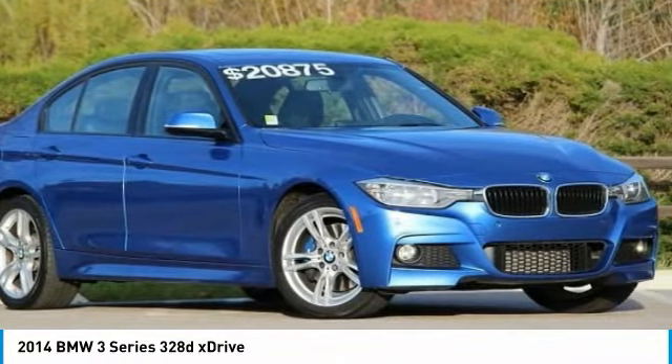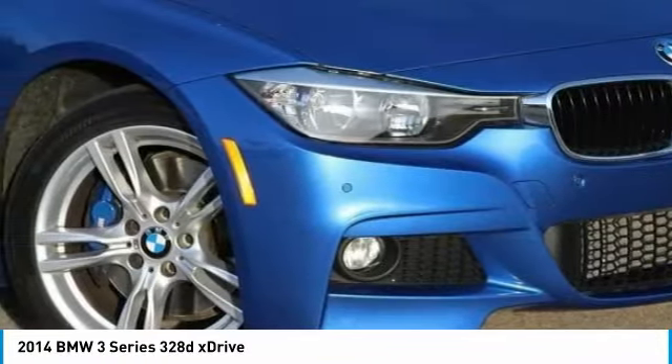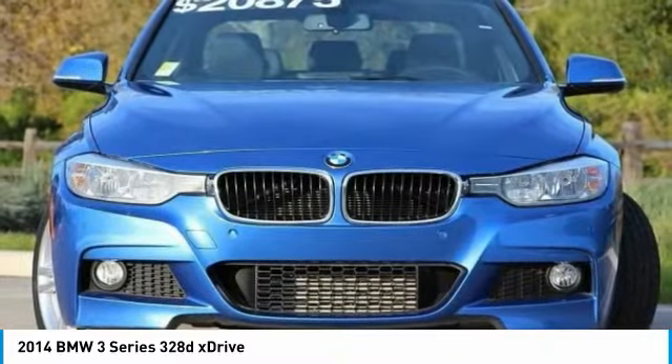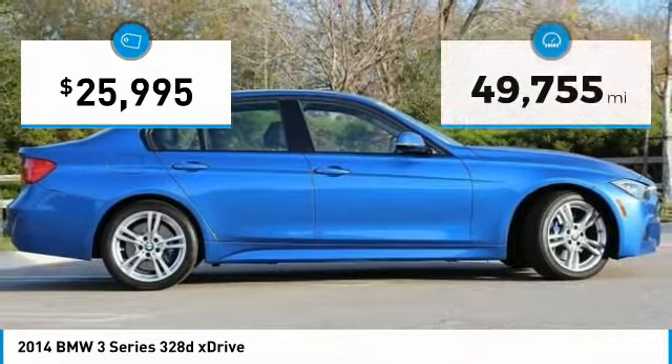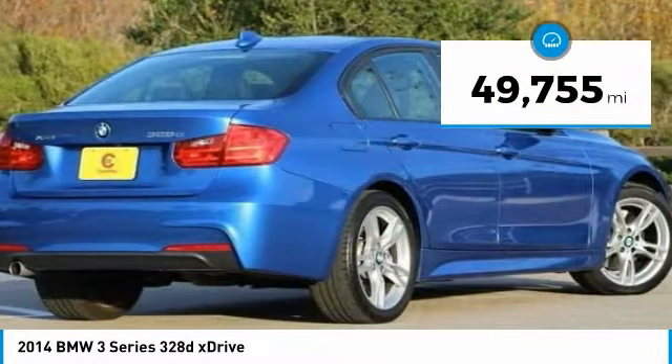The BMW 3 Series has a well-deserved reputation for packing outstanding driving dynamics and excellent quality, and is priced below $30,000. This vehicle has less than 50,000 miles.